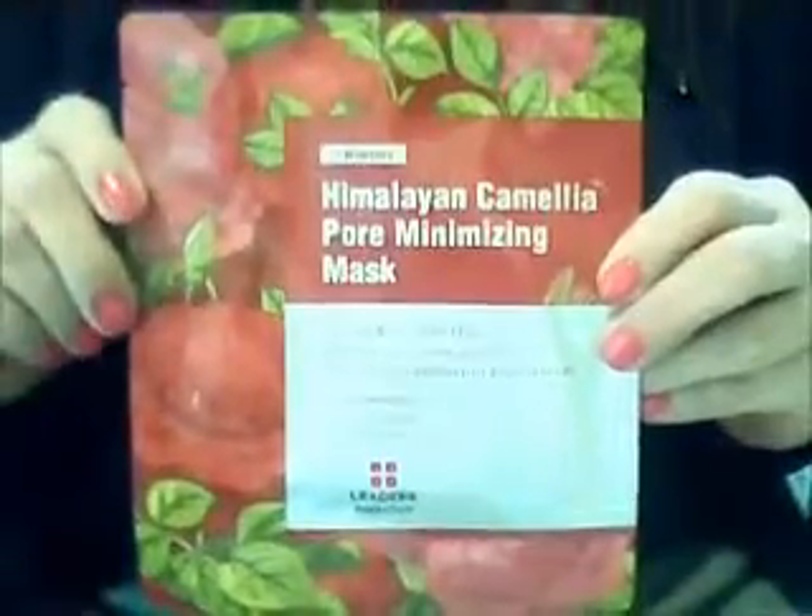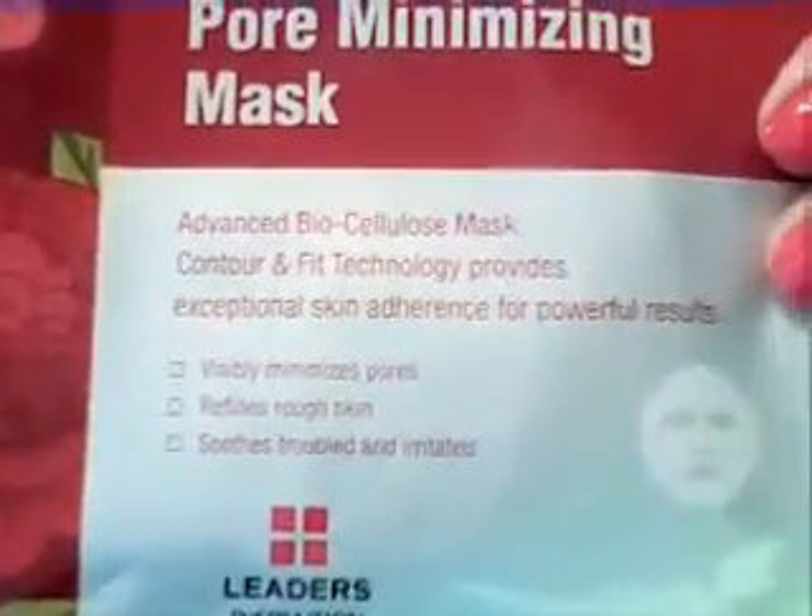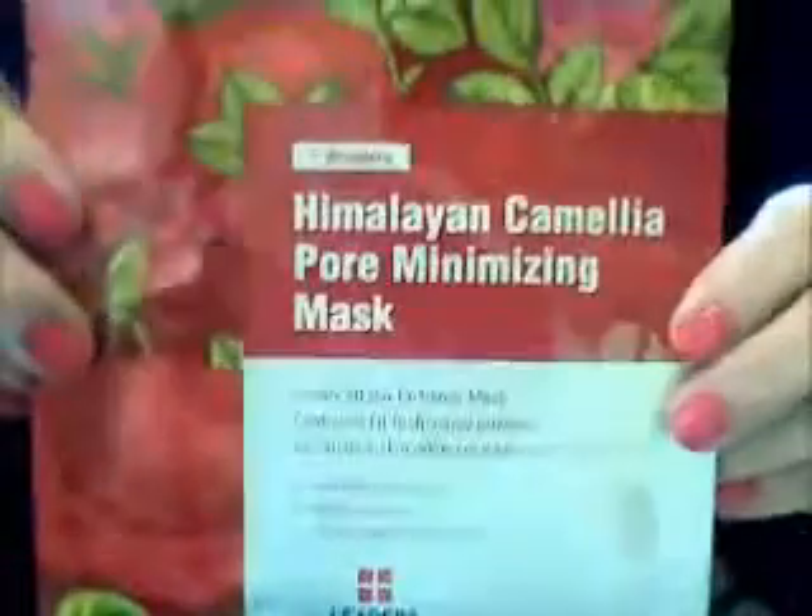Here is the Leader's Seven Wonders Himalayan Camellia Pore Minimizing Mask. It has nourishing camellia oil, restores skin by reducing fine lines and the appearance of pores. You leave it on for 20 minutes and then add the remaining essence into your skin. I love these masks — I've used Leader's masks before and you'll love what it does for your skin. So simple to use.